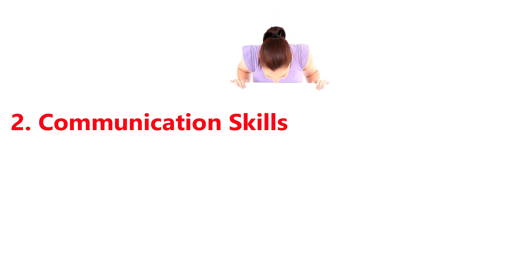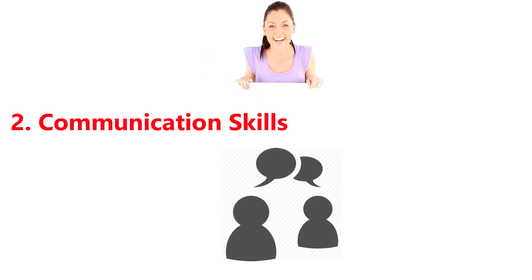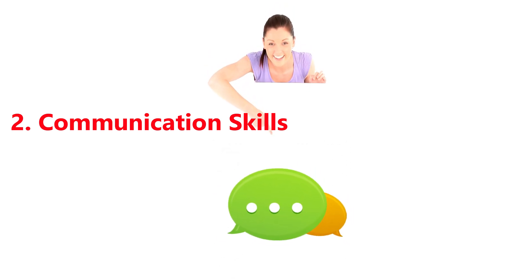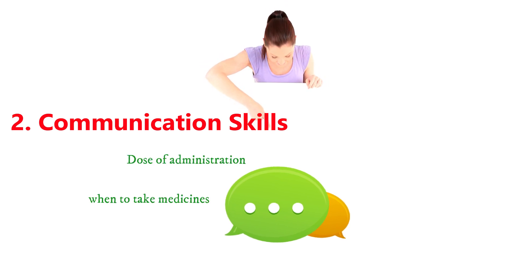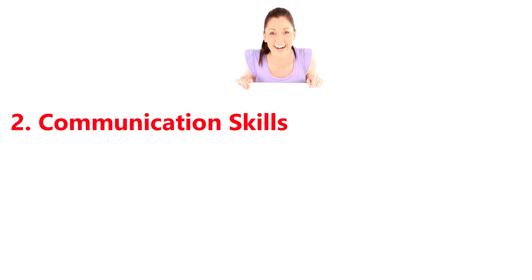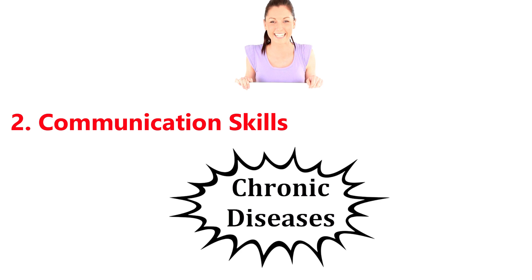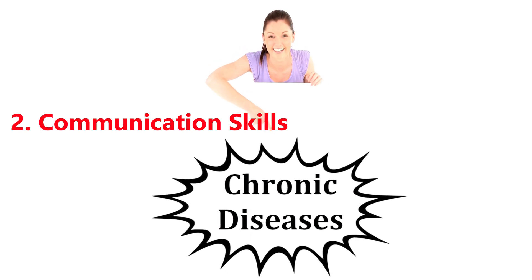2. Communication skills. Communication skills are important for most professionals, and it is important to have command of English as well as local languages. It is important while you communicate with patients. It is the duty of pharmacists to communicate with patients regarding the dose of administration, when to take and how to take medicines. Sometimes in chronic illnesses, it is necessary that patients should not miss a single dose, and it can become a challenge for pharmacists to communicate this with patients in a way that they can understand.